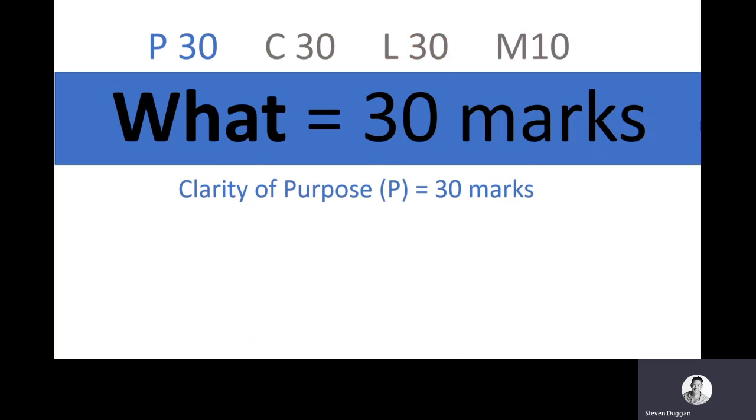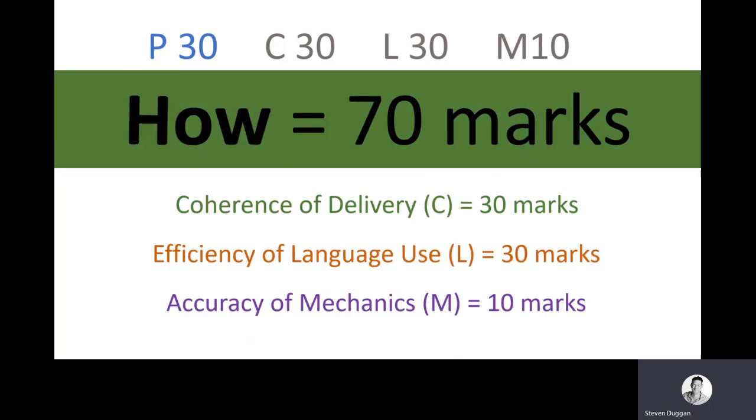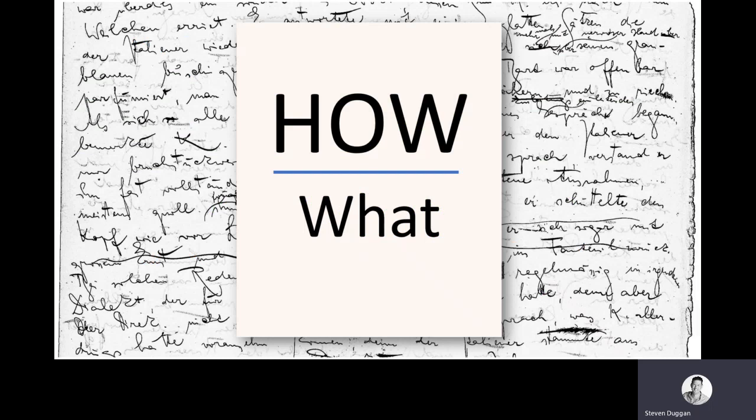So what do we take out of all of this? Essentially: what you write — that first section, the clarity of purpose, your argument or your story — is worth 30 marks. Whereas how you write — the language you use, how effectively you structure your essay — is worth 70. So when you go into the exam, keep that in mind. It doesn't matter how great a short story you come up with on the day — it's not going to be the thing that determines your final grade. It's your attention to construction, your attention to language, and your careful preparation.